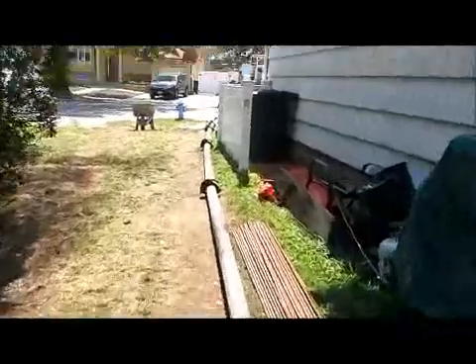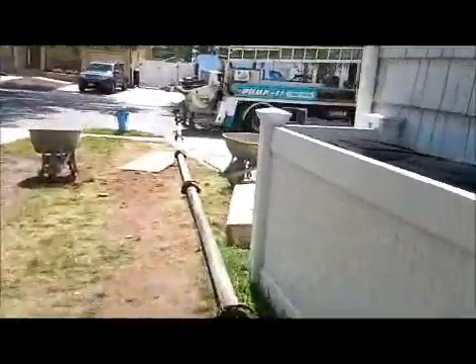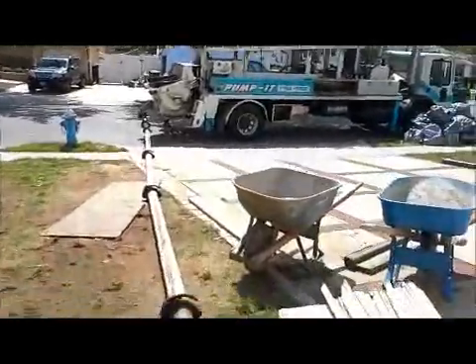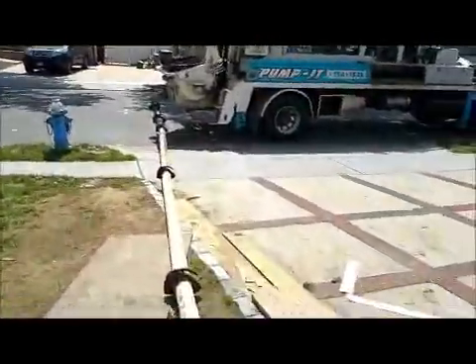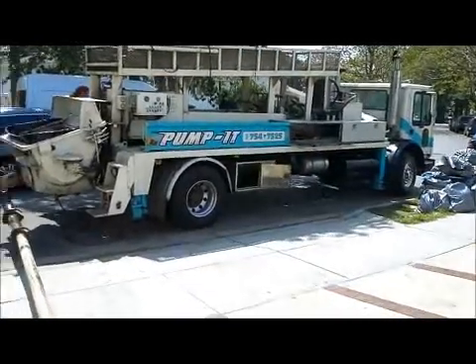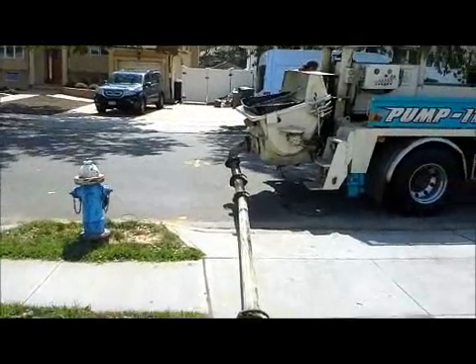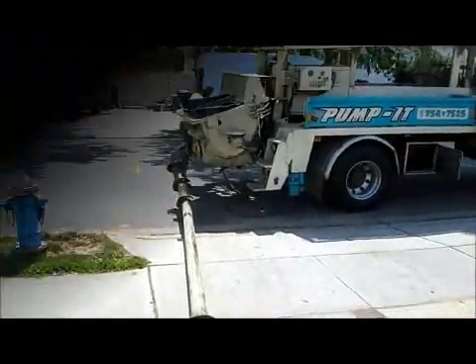Back to the pump job — the concrete truck is getting ready. The pump is here. I'll see you in a little bit. Once the pump gets here, I will continue filming. Thank you.